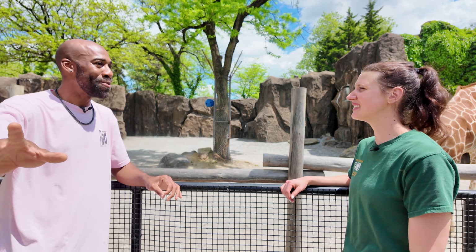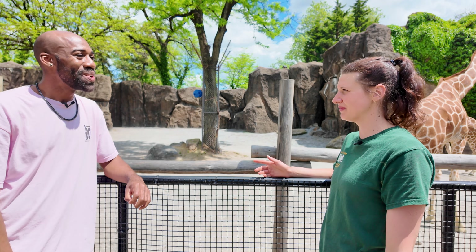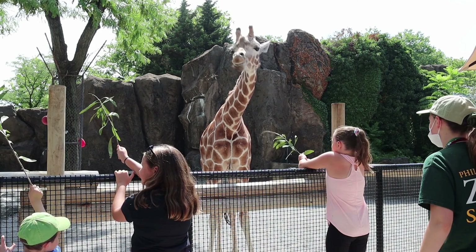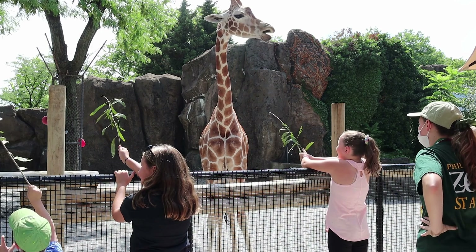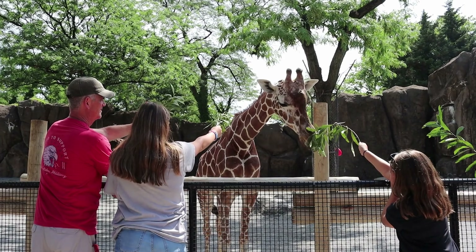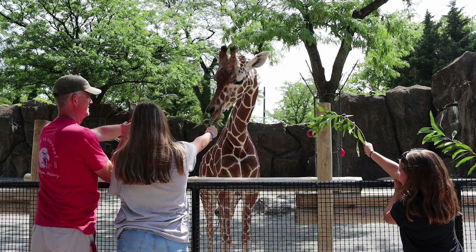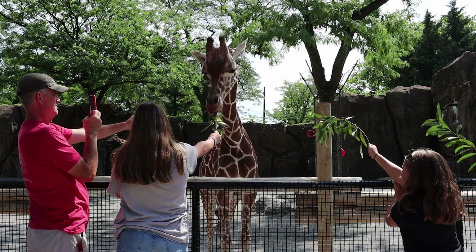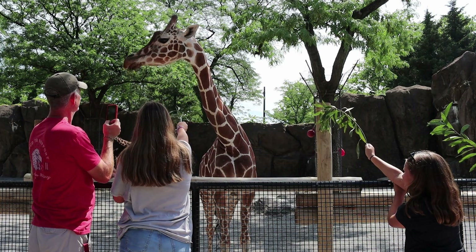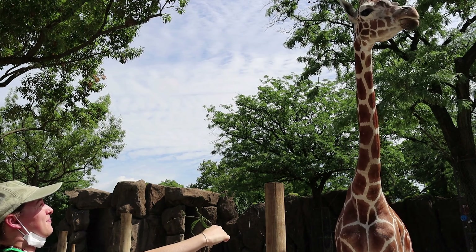This area we're in right now is open to the public. This is what we call our giraffe feeding platform, where guests can feed our giraffes acacia sprouts — their natural diet in the wild. Unlike most feeding experiences at zoos that use greens like lettuce, we stick to a more natural diet where they strip the leaves off branches. That's such a unique experience!